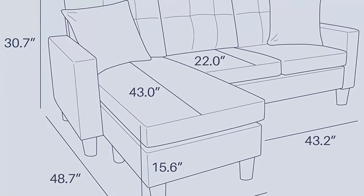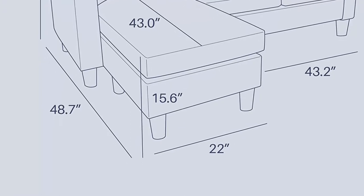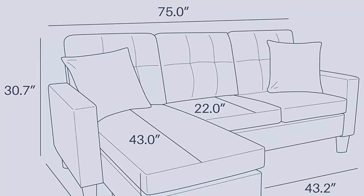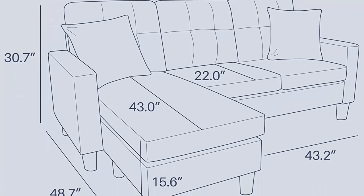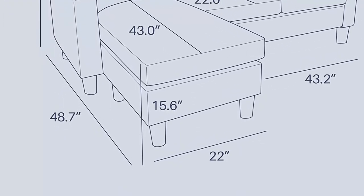Constructed with a hardwood frame and covered with faux leather, high-density foam cushions in the back and seat offer superior quality and comfort. High-resilience sponge cushions are elastic, more comfortable in use and long-lasting. Sturdy and durable legs with weight capacity of 770 pounds stably support the entire sofa and your family. Easy to assemble with easy-to-follow instructions. Couch dimensions: 75.0 L x 26.7 W x 30.7 H inches. Ottoman dimensions: 22.0 L x 22.0 W x 15.6 H inches.